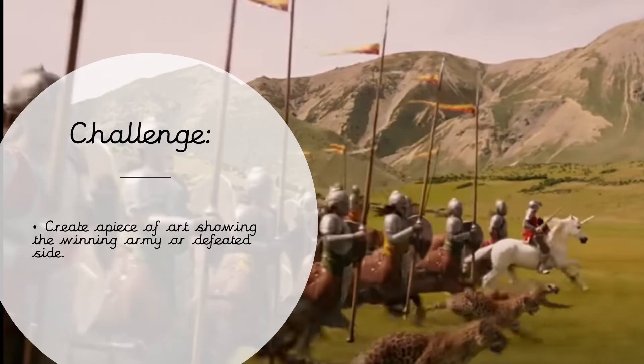For our challenge today, create a piece of art showing the winning army or the defeated side. We're rewinding the video a little bit to where the English was — we had two armies, one on the left and one on the right, one victorious and one defeated, and you could tell by the colors, the style, and the things you could see in the artwork which side was which. So you get to design an army that has either just won a battle or just been defeated. If you choose to do the challenge, make sure you send your evidence to me on Class Dojo. Well done, enjoy the rest of your day and your weekend when it comes!